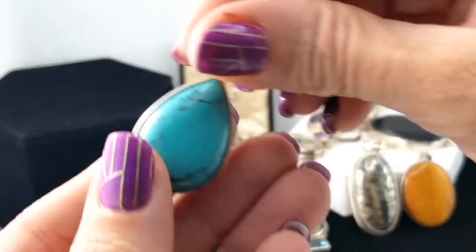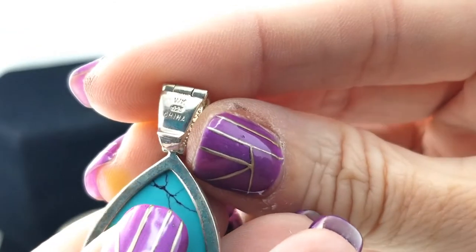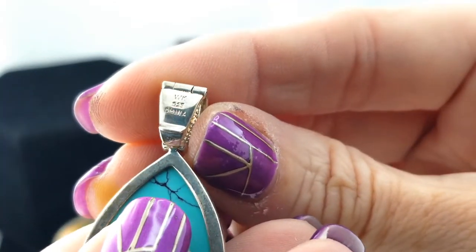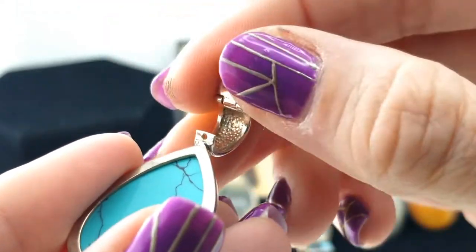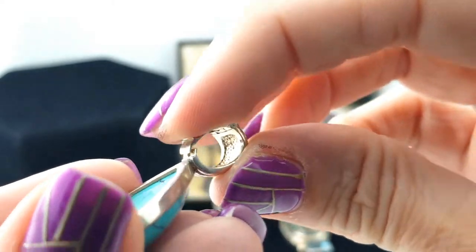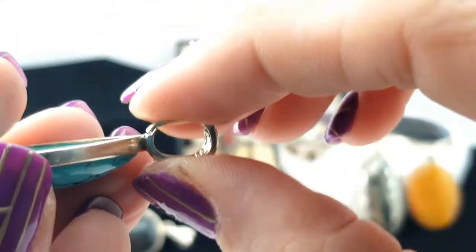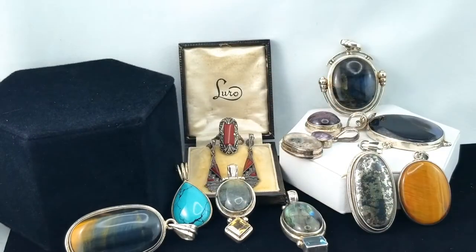This looks like dyed howlite, and it is marked WK925 China. It's an enhancer so you could put it onto a bead necklace, but that piece there doesn't want to stay shut, so I would not trust it.